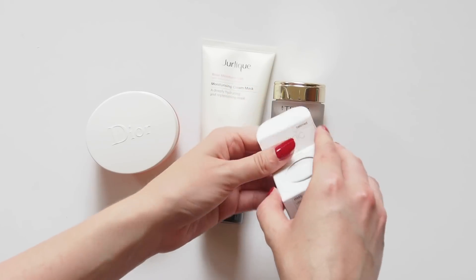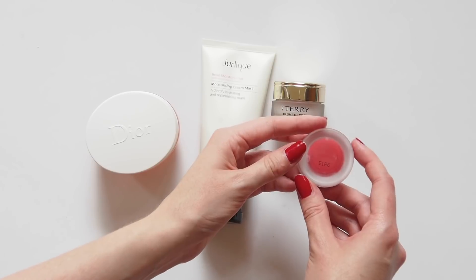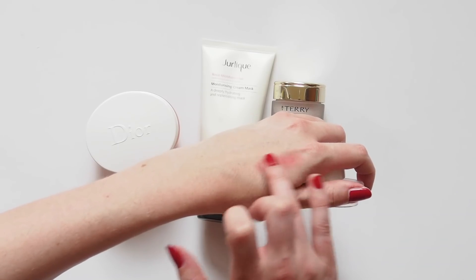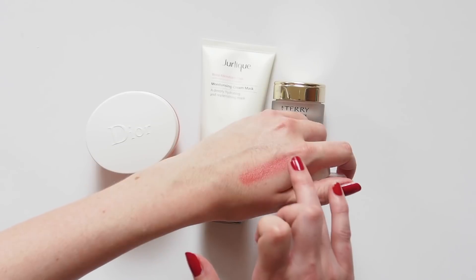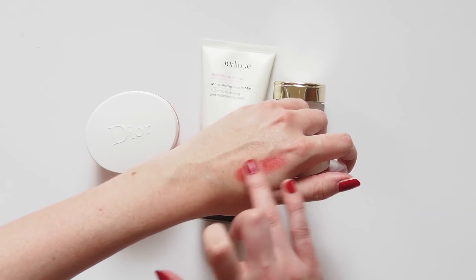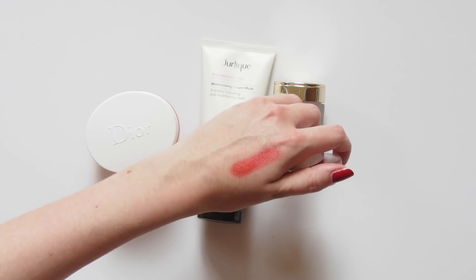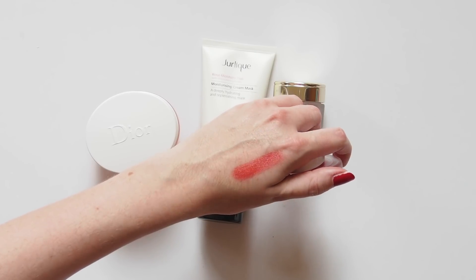My RMS beauty obsession continues with the lip to cheek in Beloved — a pretty poppy red that I dabbed onto my lips and cheeks on Christmas night for an easy red look that didn't need any maintenance mid-turkey. I've had a lot of requests to do an RMS brand review, and I'm definitely doing one, but I'm just waiting until their new Wild With Desire lipsticks are launched in Australia.